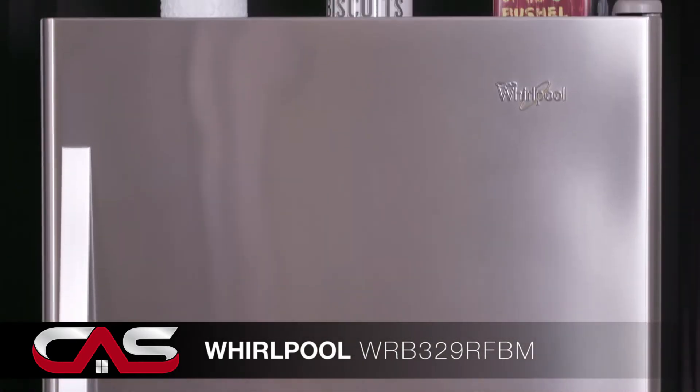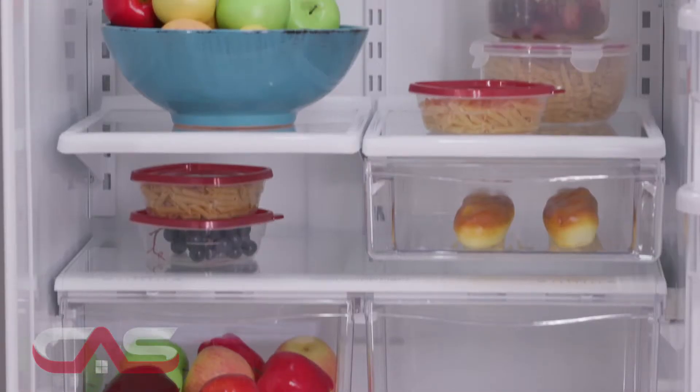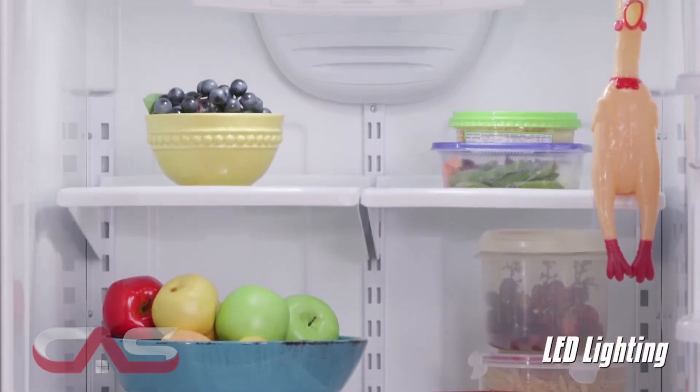Welcome to Canadian Appliance Source for all your home and kitchen appliance needs. I want to show you this bottom-mount fridge from Whirlpool, model WRB329. It's energy efficient, has an 18.5 cubic foot capacity and LED lighting.